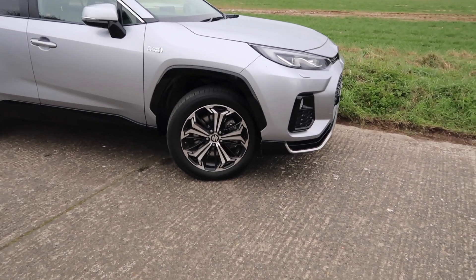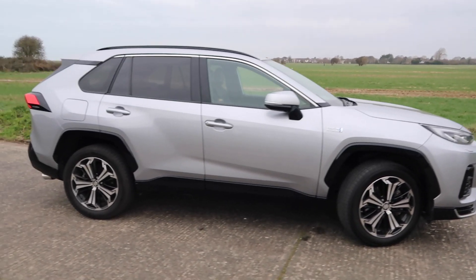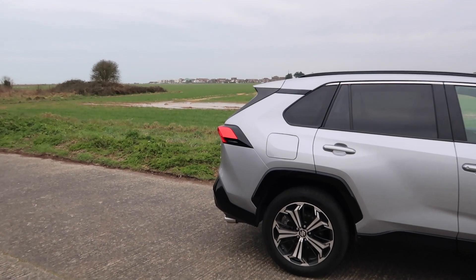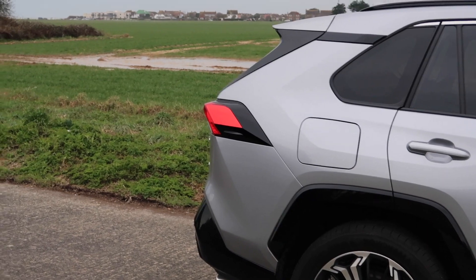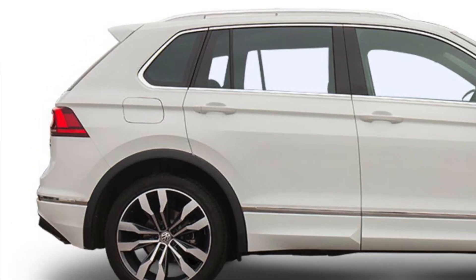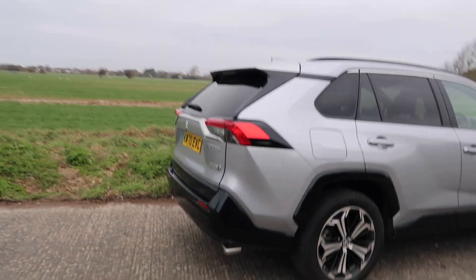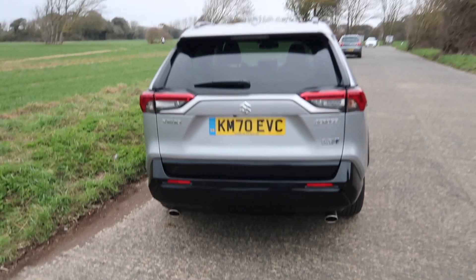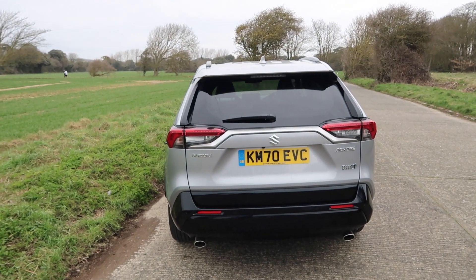I'm not a massive fan of the alloys — they're not bad, but maybe a bit fussy. That shape there — is it me or does that look a bit Volkswagen-esque, the kind of shape and design of that rear light? I look at that and I think it kind of looks like a Tiguan or a Touareg — probably more Tiguan actually. Coming around to the rear, you'll spot the quite sporty double exhaust pipes, the gloss black detailing, and of course the Suzuki badging to differentiate it from the RAV4.